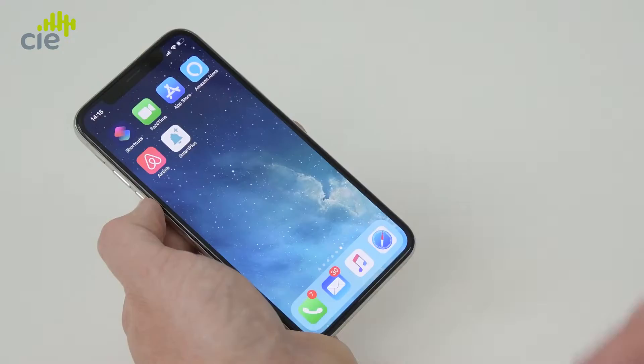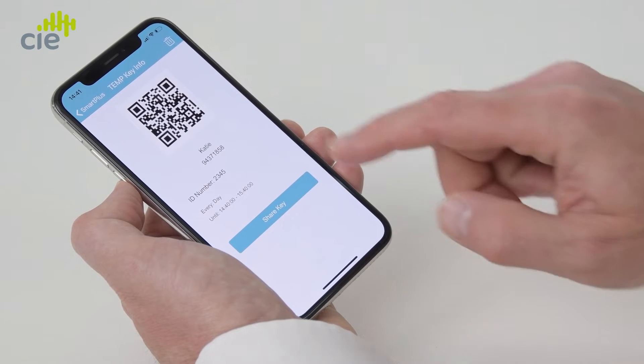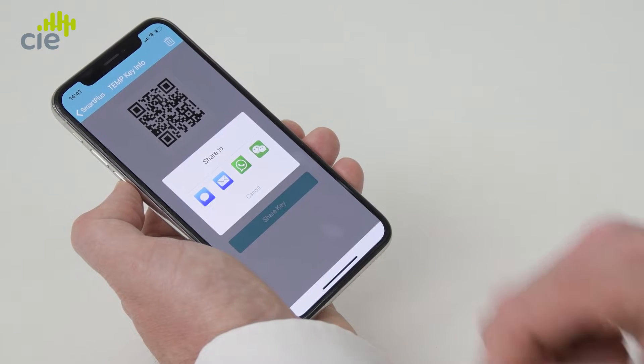QR codes can be customizable — it could be generated by the property manager, or from the Smart Plus app itself. As a resident, if you've got a visitor coming in, you just send them a QR code via text or email and they'll get straight into the building.